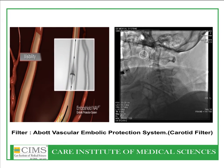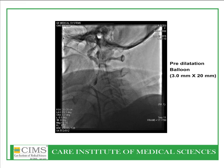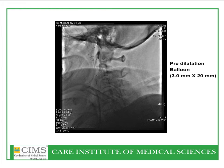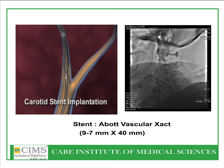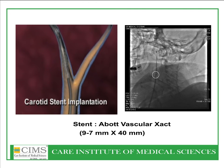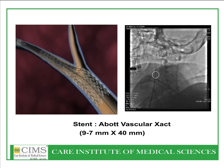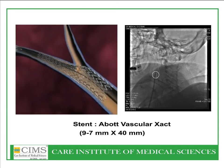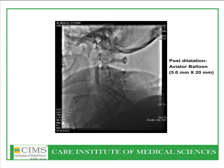An embolic protection filter was advanced. The filter provides embolic protection. Once the emboshield was adequately placed distal to the lesion, balloon dilatation was done with a pre-dilatation balloon, and the lesion was pre-dilated. Carotid stent implantation proceeded once balloon dilatation was done, and the stent was expanded. An Abbott Vascular Acculink stent was placed in this case — nine by seven millimeter, forty millimeter long.